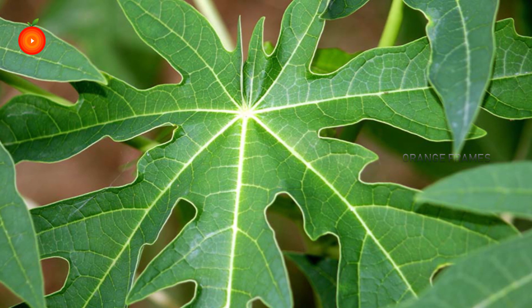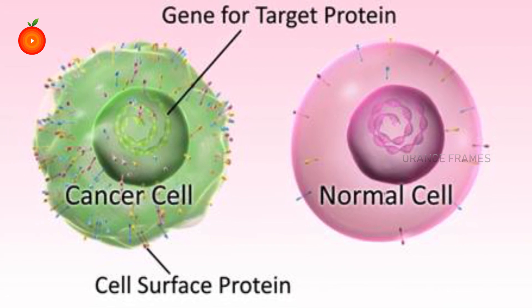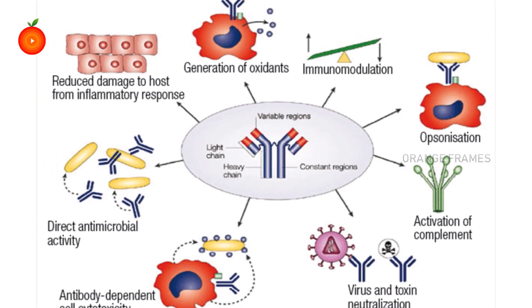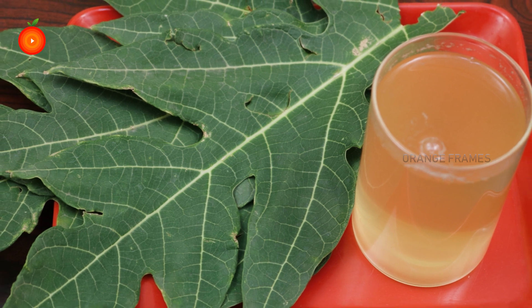The health benefits extend beyond blood sugar stabilization. Some clinical studies have confirmed that papaya leaf extracts effectively inhibit cancer cell growth and improve immune activity. The best way to consume papaya leaves is in the form of tea.